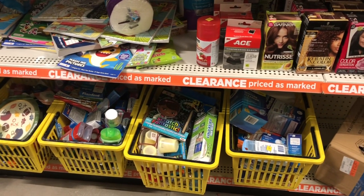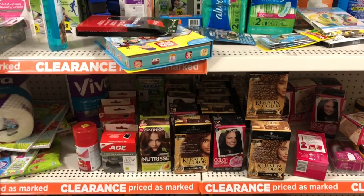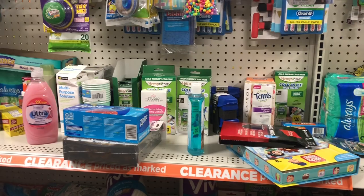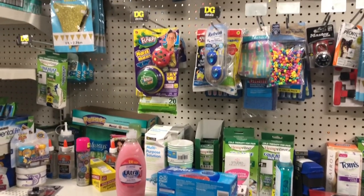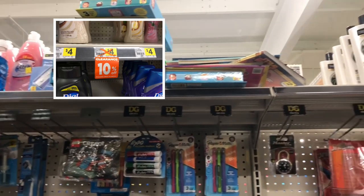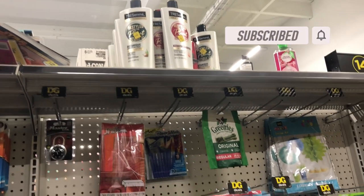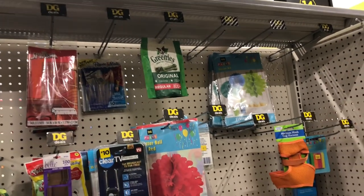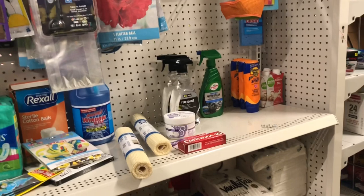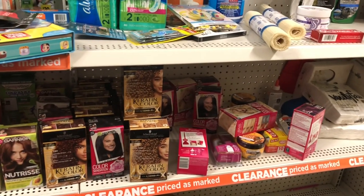Here's my announcement: we will have a Dollar General clearance event starting June 11th, which is a Friday, through June 13th, which is a Sunday. Everything in your clearance sections will be an additional 50 percent off the already-marked price. We will also have discontinued items on sale with orange stickers on them. Click the subscribe button and the notification bell so you catch all my videos — I will be doing visuals on what will be in the clearance sections in the upcoming days and definitely next week.